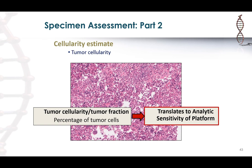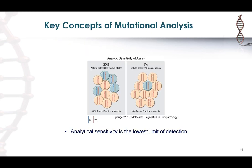The second important consideration is tumor cellularity — the percentage of tumor cells relative to all other cells in the background. This translates to the analytic sensitivity of the platform used for the molecular assay. Assuming most tumors are heterozygous, a sample with 40% tumor cells means only 20% are mutant alleles — so you need a test with at least 20% sensitivity to reliably detect that mutant allele. The lower your tumor fraction, the more sensitive your test needs to be.